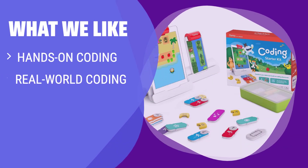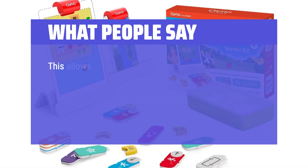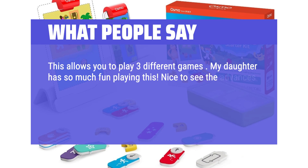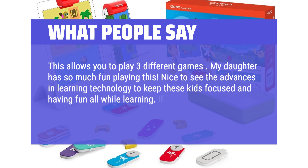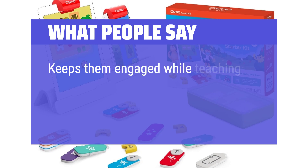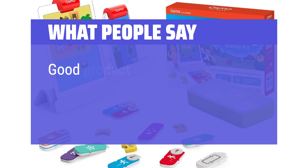What we like: Experience coding in the real world with colorful blocks. If you want a hands-on coding adventure that combines physical and digital play, this kit is perfect for you — ideal for grade schoolers looking to learn the basics of coding in a fun and engaging way. What people say: This allows you to play 3 different games. My daughter has so much fun playing this. Nice to see the advances in learning technology to keep kids focused and having fun while learning. Keeps them engaged while teaching problem-solving and thinking through steps and strategies.